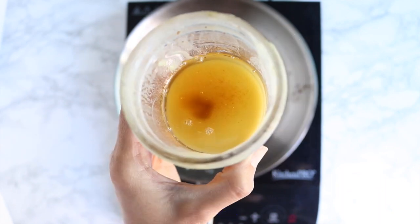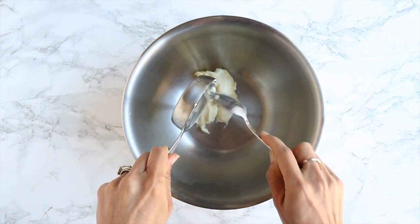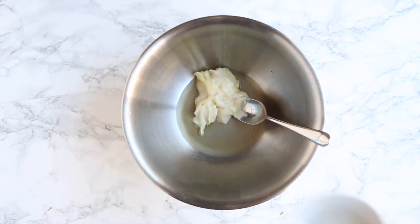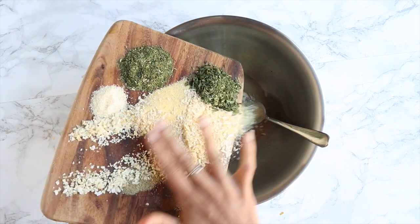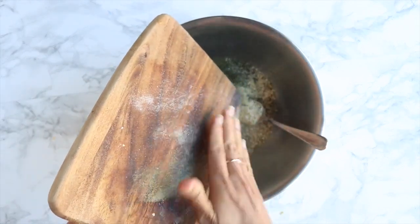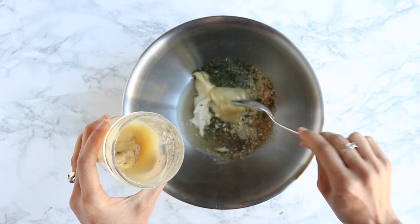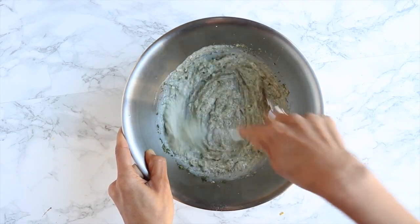Grab a big bowl and throw your mayonnaise in. For a little bite and acidity, add some apple cider vinegar, then dump in all your spices for the ranch seasoning — all I have here is salt, pepper, onion flakes, onion powder, parsley, and some dill. Please stop buying those ranch packets at the store — that's literally all ranch seasoning is! Then add a couple of tablespoons — or more — of the bacon fat.